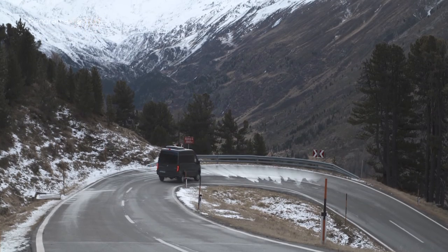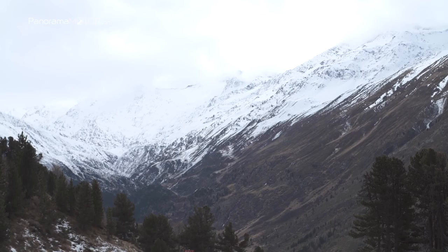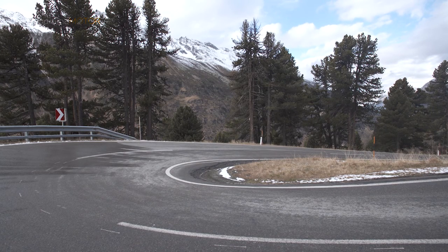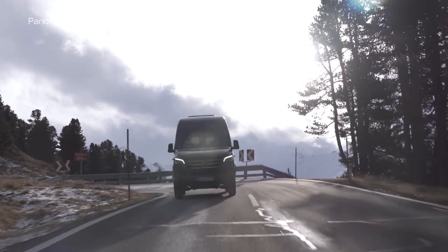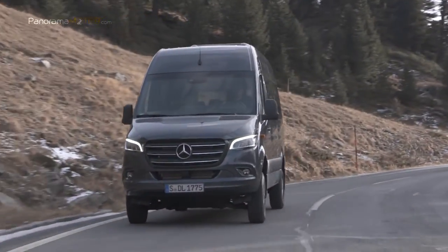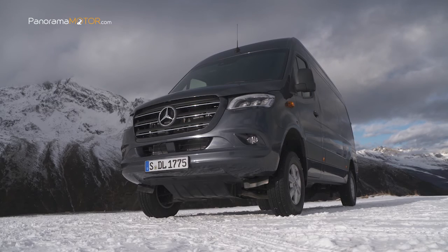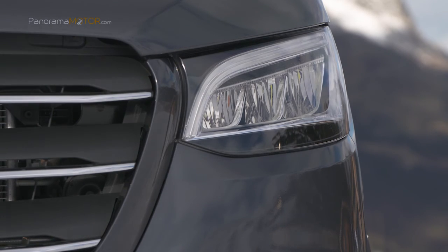La regulación de velocidad en pendiente DSR está disponible opcionalmente junto con una reductora. El engranaje de reducción de rango bajo reduce la relación de transmisión en un 42% y al mismo tiempo aumenta la potencia. Por primera vez, la transmisión automática 7G-Tronic Plus también está disponible opcionalmente para el Sprinter con tracción total, permitiendo una alta calidad y facilidad de cambio y una eficiencia de combustible ejemplar. El nuevo Sprinter impresiona con numerosas características que elevan el segmento de furgonetas grandes a un nuevo nivel.